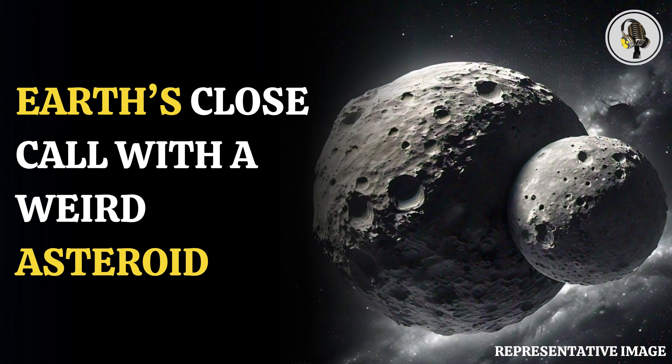Welcome to our podcast, where we explore fascinating stories and ideas from various fields. In this episode, we uncover the story of a peanut-shaped asteroid that flew past Earth.